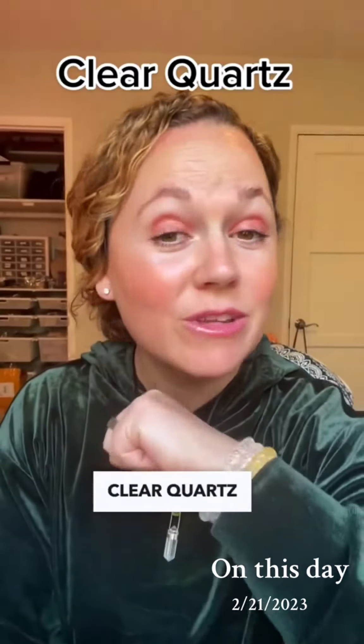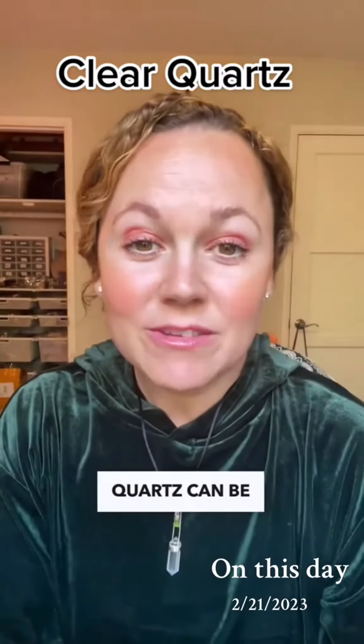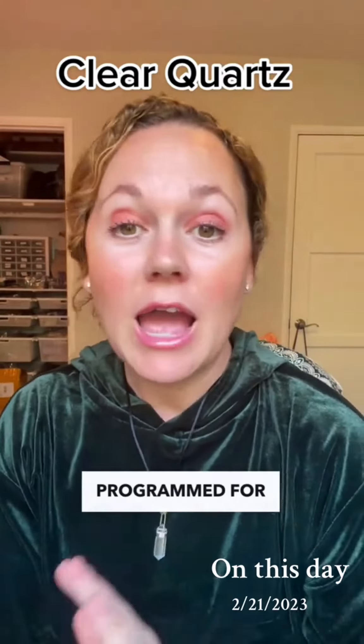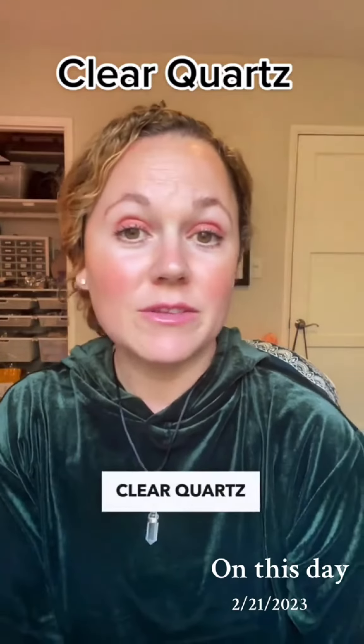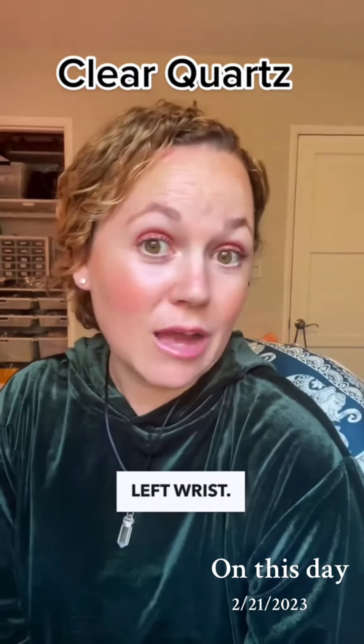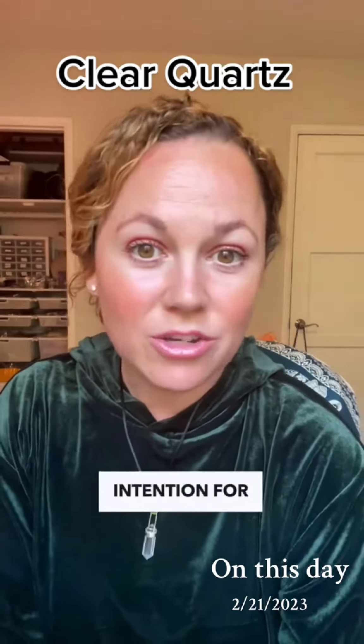Which wrist do you wear clear quartz on to get the most benefit from it? This is a tricky one. Quartz can be programmed for any intention. You can wear clear quartz on either the right or the left wrist — it just depends on what your intention for it is.